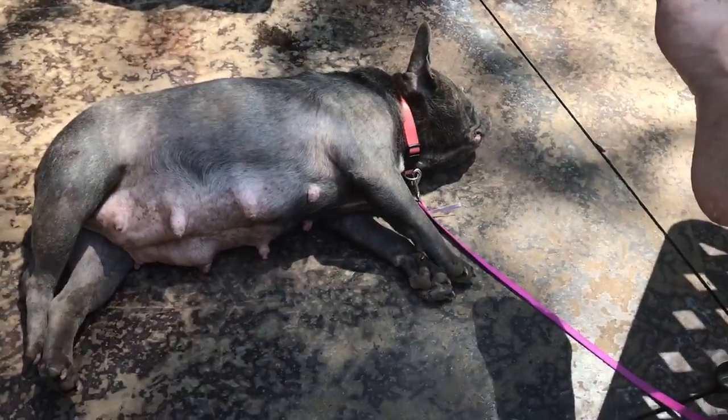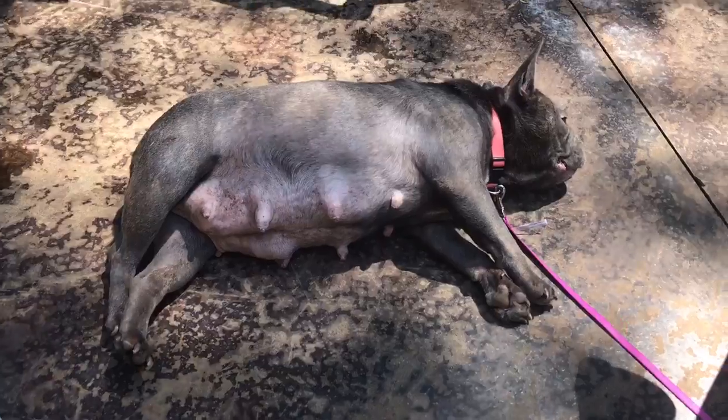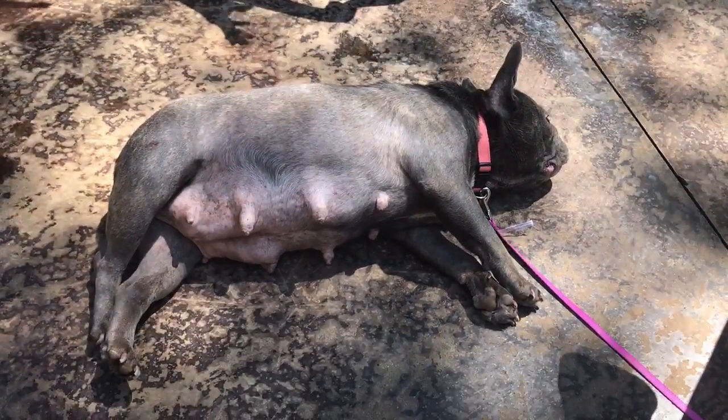It's Memorial Day and we're all chilling out here in the backyard. This is Saren and these are her puppies I'm going to show you. Memorial Day 2017.